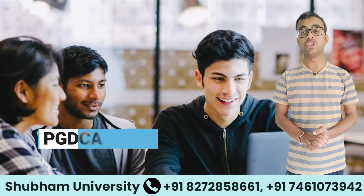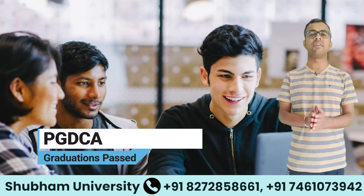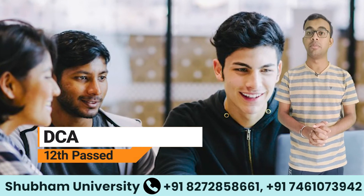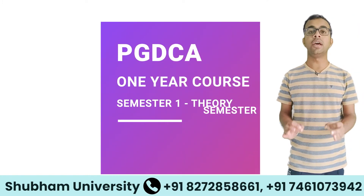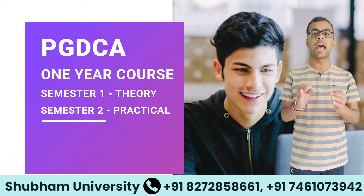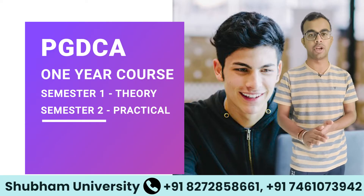To pursue PG-DCA, students must have a graduation degree, while DCA requires a 12th pass qualification. PG-DCA is a one-year course with two semesters, focusing on theoretical and practical aspects of computer applications.